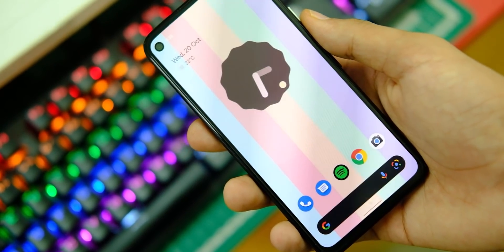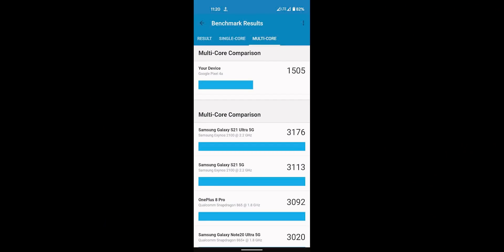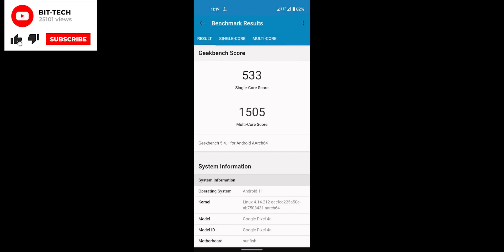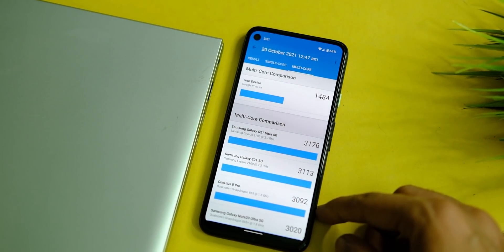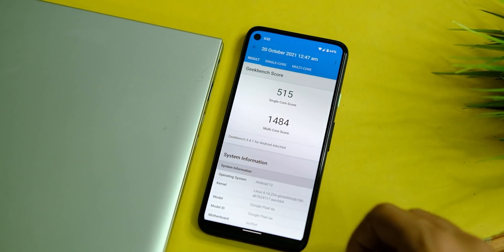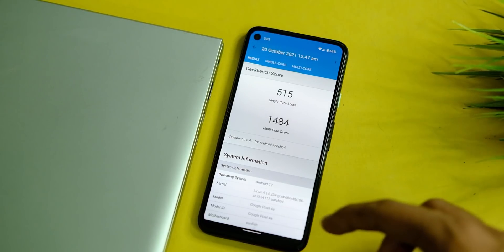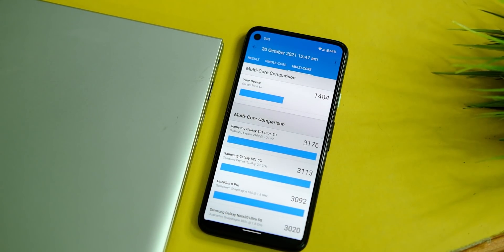Before getting into all the UI features and changes, let's go through the benchmarks first. On Android 11, the Pixel 4a scored 533 on single core and 1505 on multi core in Geekbench. After the Android 12 update, it now scores 515 in single core and 1484 in multi core — not a big drop, just a slight change, and I'll keep an eye on whether something changes in this department.